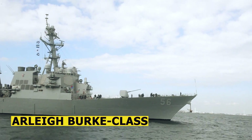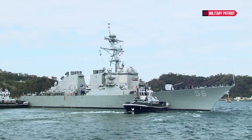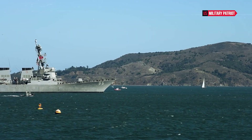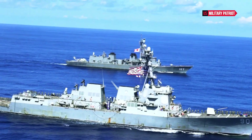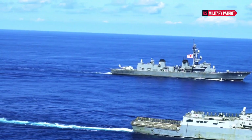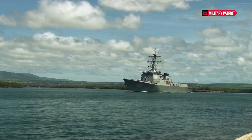Arleigh Burke-class destroyers are equipped with the Aegis Combat System, which is a sophisticated integrated naval weapon system. Aegis enables the ship to track and engage multiple airborne, surface, and subsurface threats simultaneously, making it a formidable asset for air defense and ballistic missile defense.